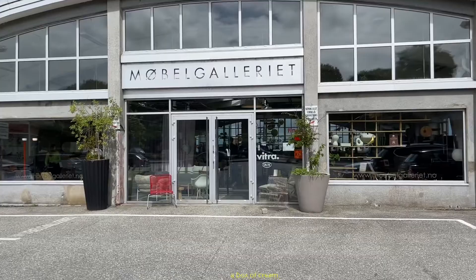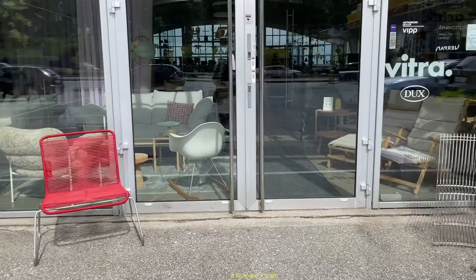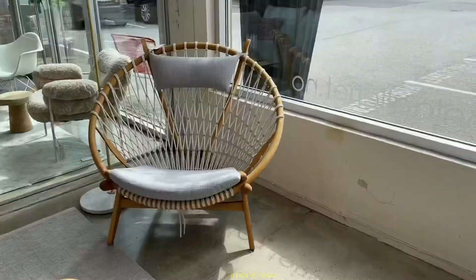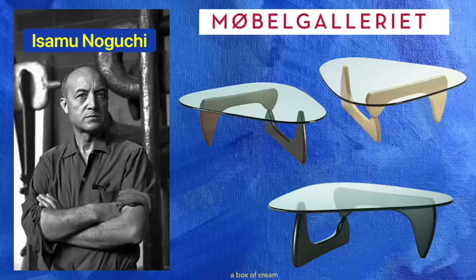Möbel Gallerie is a furniture gallery established in 1986 and remains one of Norway's most exciting home furnishing stores. They have a clear Scandinavian profile and offer furniture and lighting from leading manufacturers designed by internationally renowned architects and designers, like this Nagoshi coffee table in glass and walnut from Vitra.